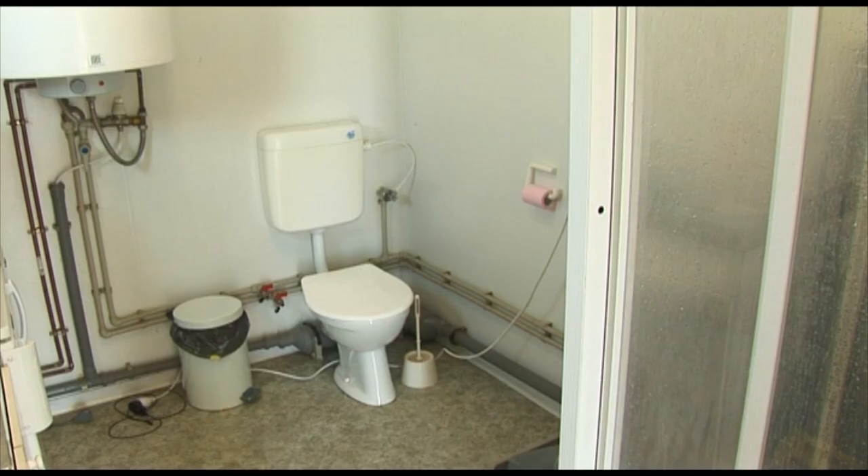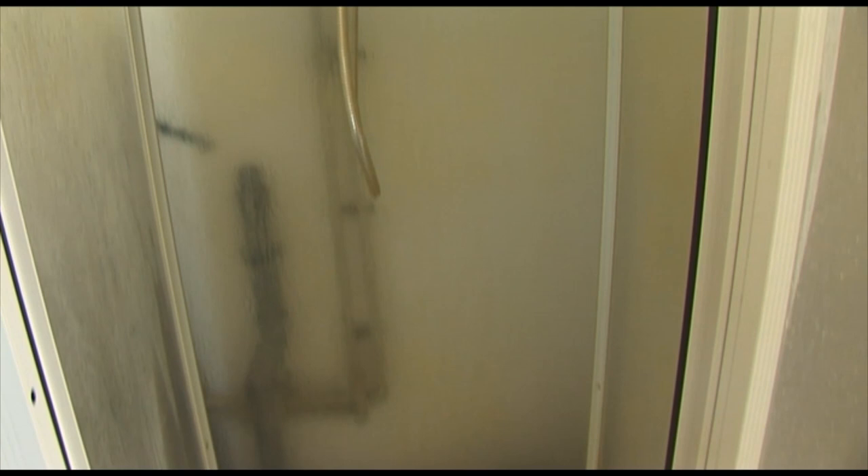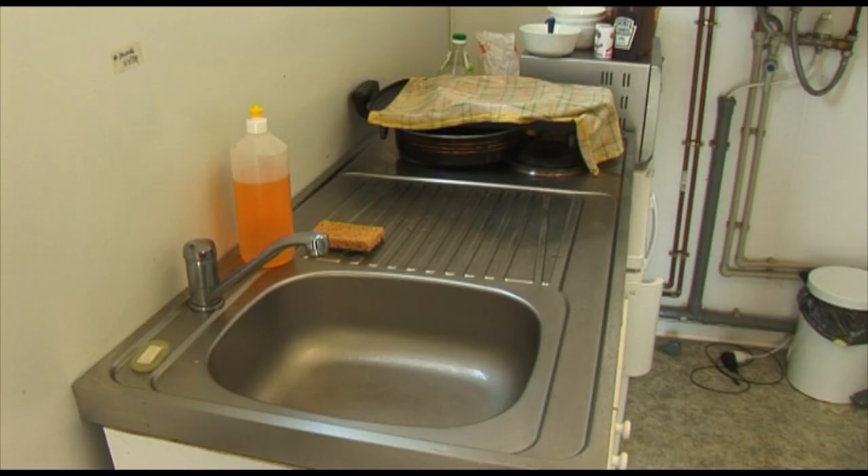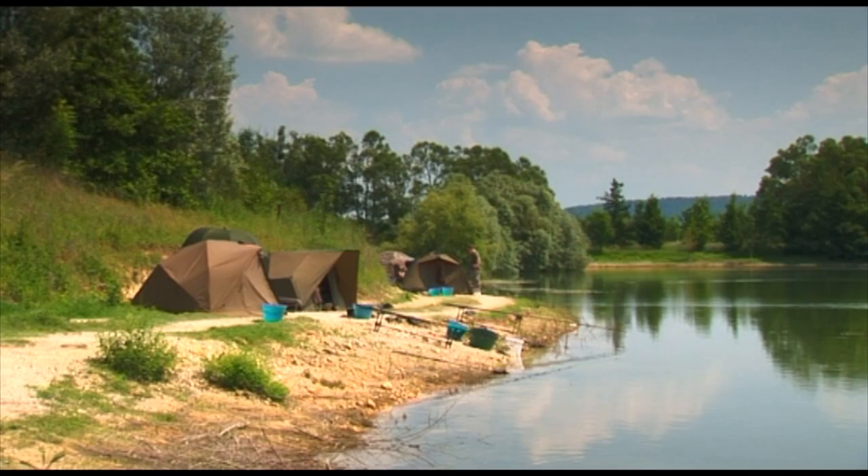On site here we have an English flush toilet and English shower. There are electricity plug-in points so if you want to charge phones, DVD players, or anything else you bring with you.